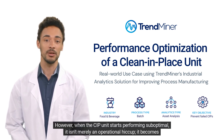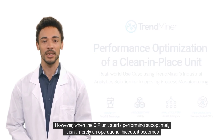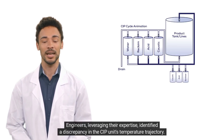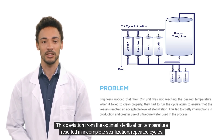However, when the CIP unit starts performing suboptimally, it isn't merely an operational hiccup — it becomes a tangible threat to the bottom line. Engineers leveraging their expertise identified a discrepancy in the CIP unit's temperature trajectory.